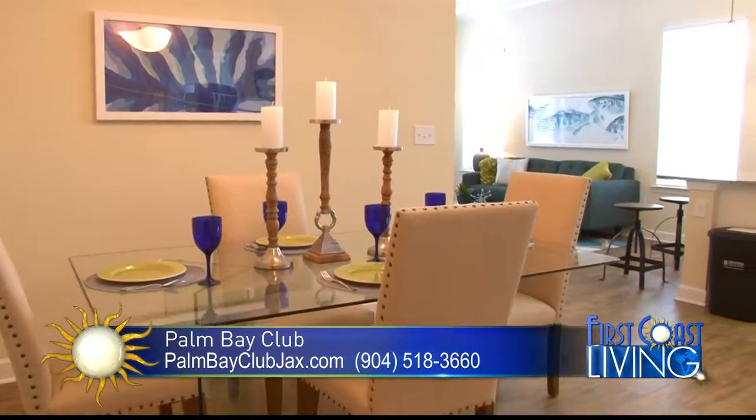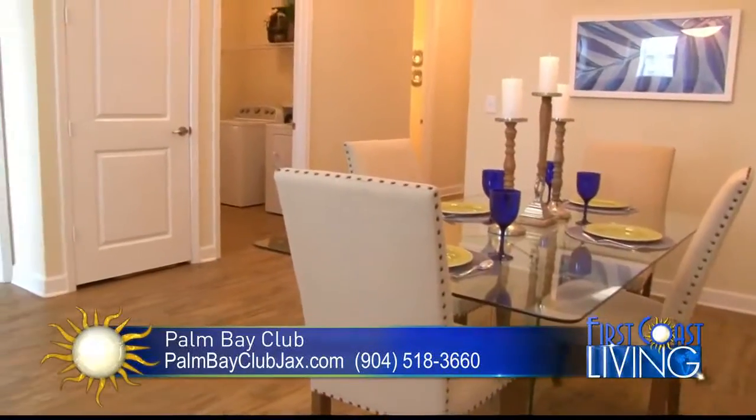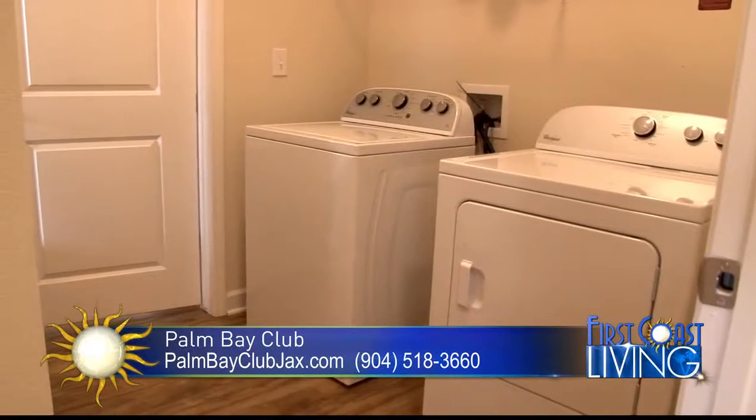You'll see that there's a huge dining space on your left, and then you'll see the laundry room on your right, which is right beside your utility closet. A lot of storage space there.